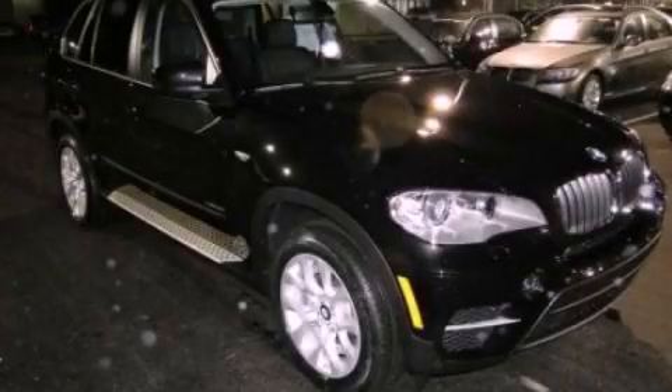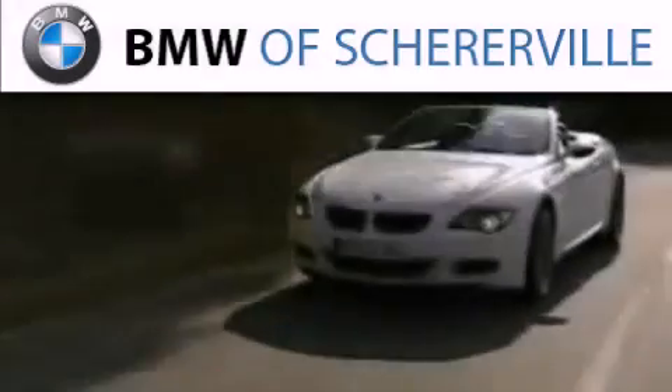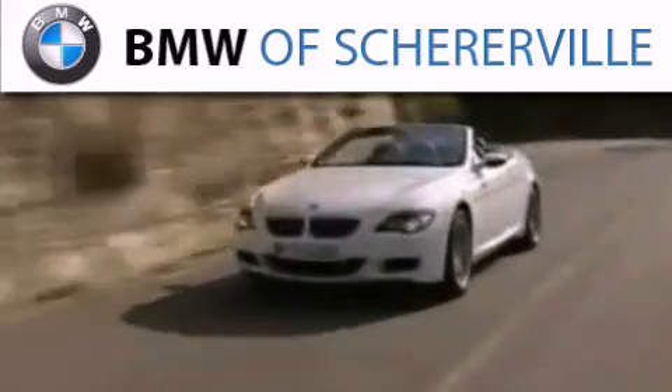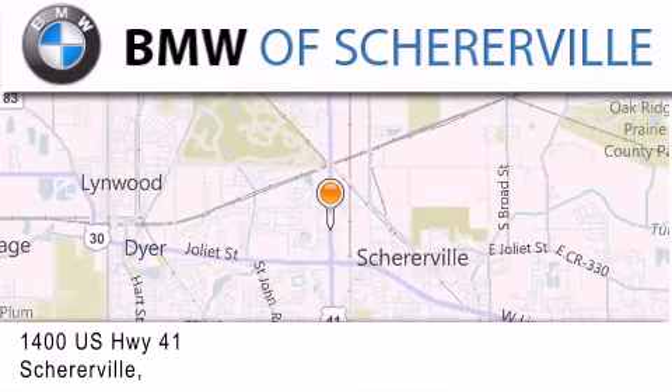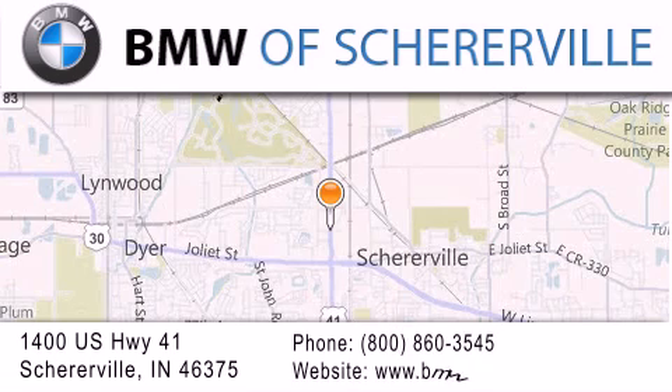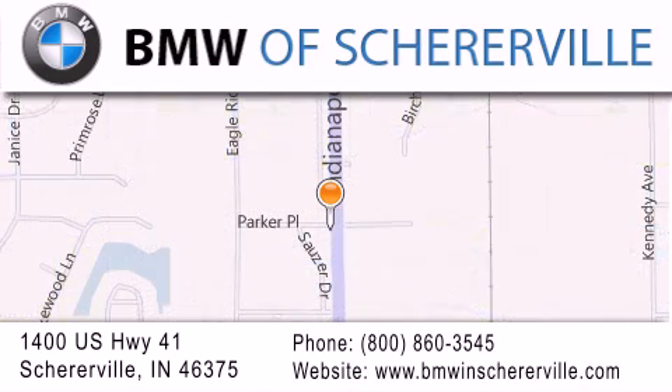Call now to find out how you can own this breathtaking vehicle. Thank you for considering BMW Schererville for your next luxury vehicle. If you have any questions, please visit our website, give us a call, or stop by our dealership located at 1400 US Highway 41 in Schererville.